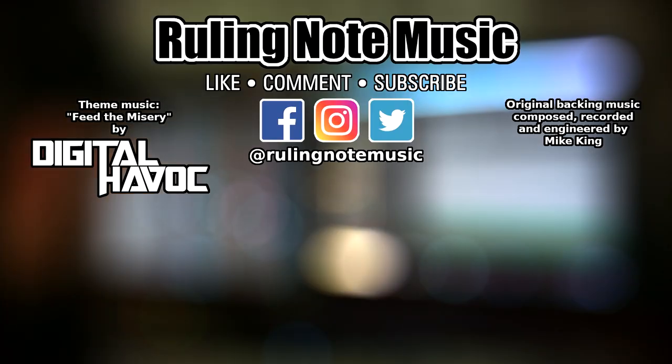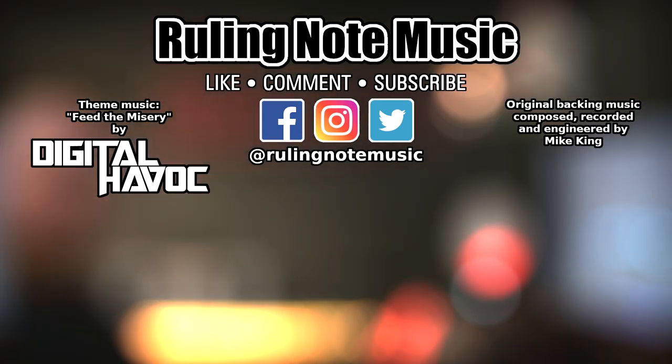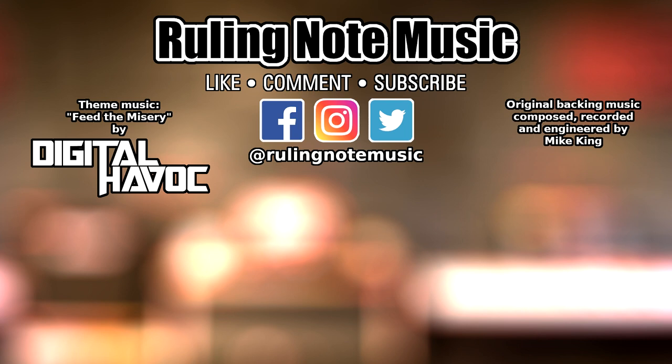The next plugin I recommend is iZotope Nectar, which is a vocal processing suite. This includes everything most people are looking for in a single plugin — compression, EQ, de-esser, reverb, delay, etc. Nectar Elements at $29 is a fantastic plugin for home vocal production for music or voiceover. The new pro version, Nectar 3, currently goes for $249 and is also available as an upgrade from Elements at a discounted rate. That's it for now — thanks for watching. This is Mike from Ruling Note Music reminding you to never compromise your sound.